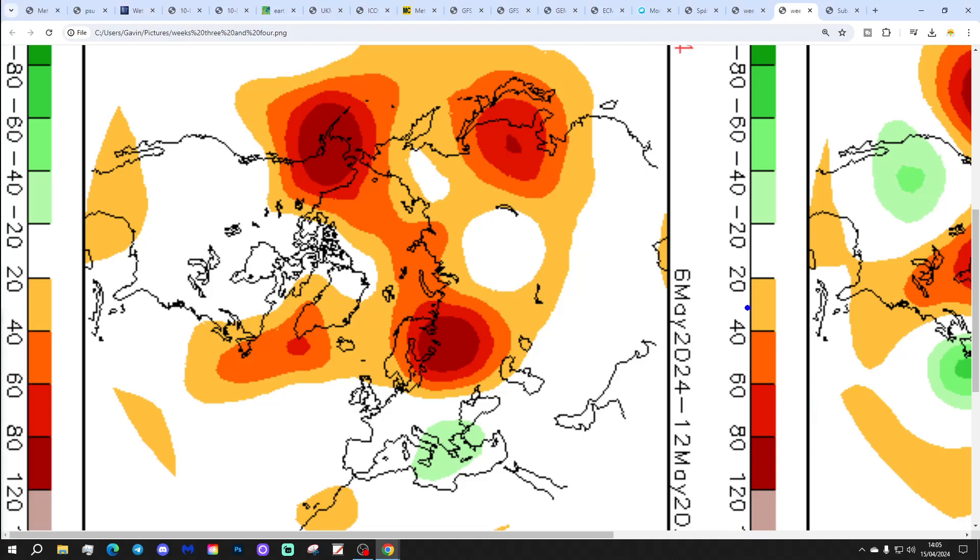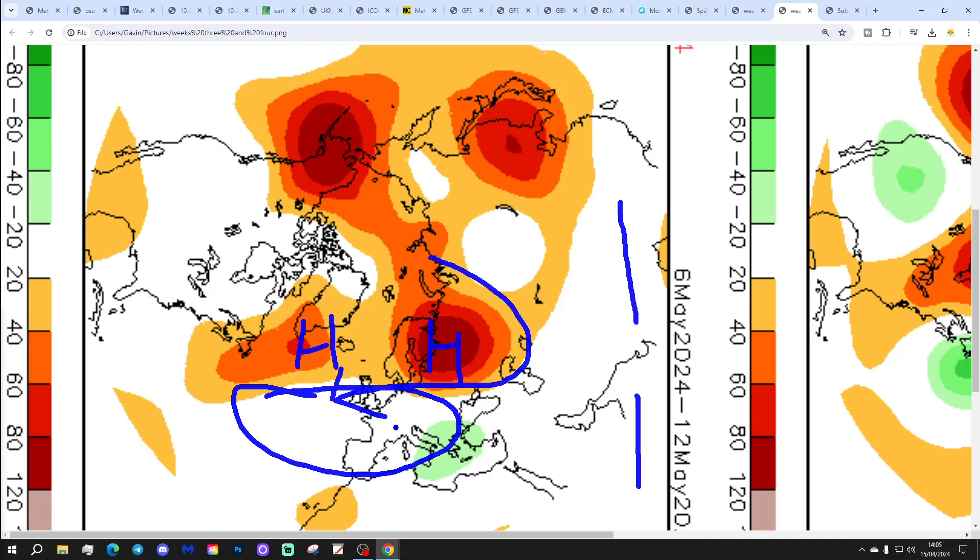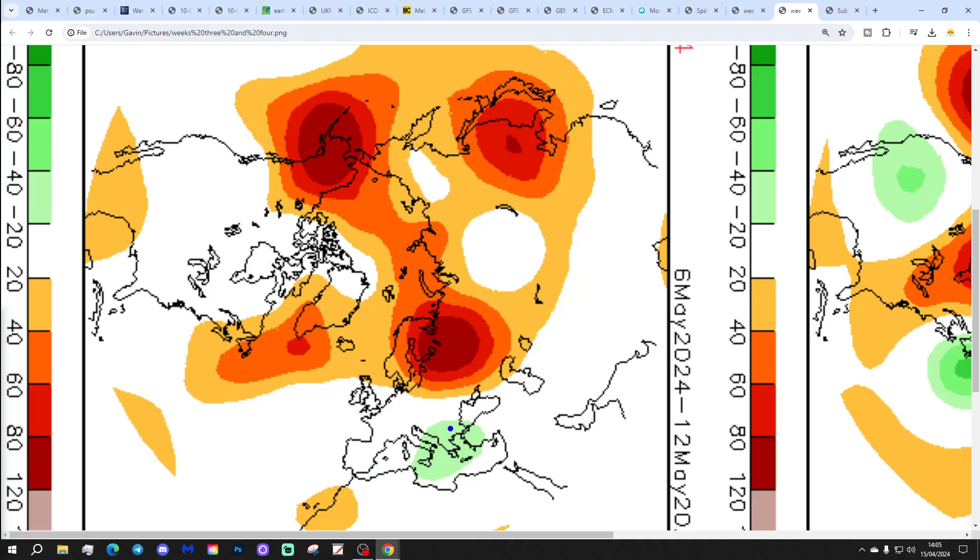Week 4, the 6th to 12th of May: high pressure to the north and winds coming in from an easterly direction with that. There is a white area representing weaker pressure — in reality, that could fill up with a trough. The model is actually placing the trough down across southeastern Europe, like the Balkans, southern Italy, Greece, Turkey. But that white area could fill up with a trough, so let's put in a question mark — that high pressure is quite a long way to the north. But as it's four weeks away, it's not worth worrying too much about.